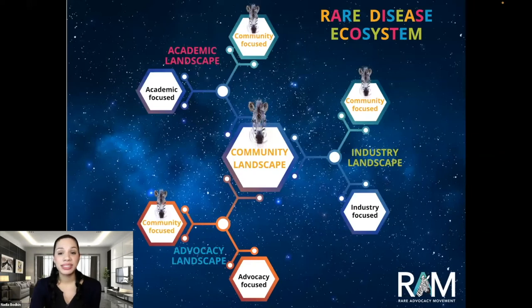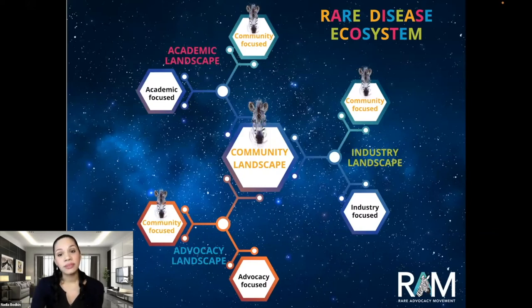The Rare Advocacy Movement has the luxury of coexisting within the community-based landscape, which allows the rare disease community to more readily share its perspective. To gain appreciation of insights obtained through the RAM's engagement efforts, it's important to understand there are four individual landscapes that make up the entire rare disease ecosystem: academic, industry, advocacy, and community. The academic landscape consists mainly of universities, academic research centers, and hospital systems. The industry landscape consists of biopharmaceutical and biotech manufacturers. The advocacy landscape consists of traditional patient advocacy 501(c)(3) organizations that largely focus on legislation campaigns, patient assistance programs, registries, and family conferences. The community landscape consists of the real-world people whose physical bodies are impacted by a rare condition — also known as the patients.